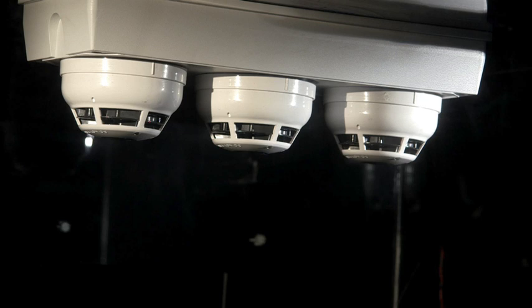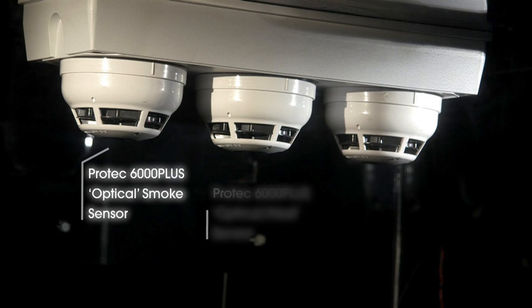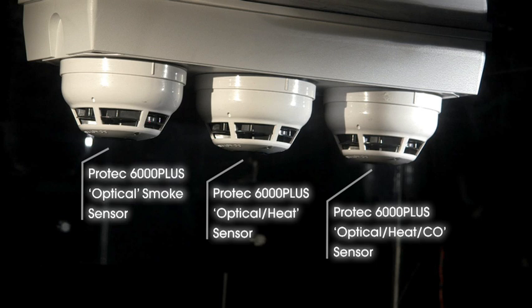This video is intended to clearly show how various and often quite normal events and actions can affect different sensors and their ability to react to genuine and unwanted alarm activations. For the following tests, a standard ProTech 6000 Plus digital addressable optical smoke sensor, interactive dual technology optical heat sensor, and interactive multi-channel optical heat CO sensor have been utilised.